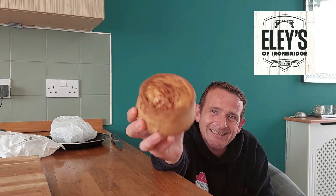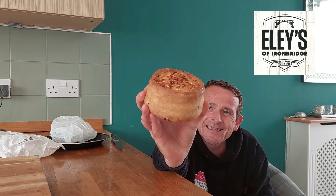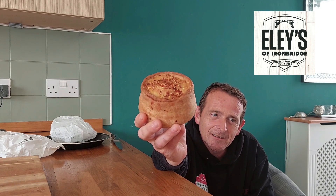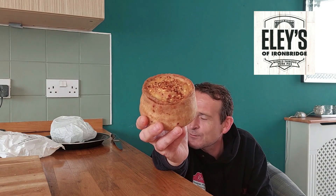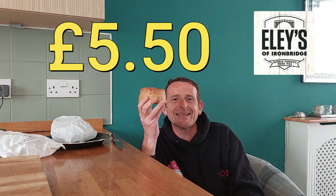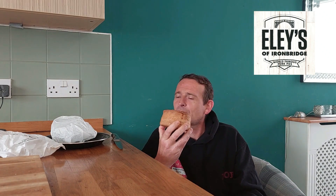Look at the size of this beast of a pork pie. If I tell you the price — please, please, please do not drop down dead. £5.50 for this house brick of a pork pie. But how amazing does it look!